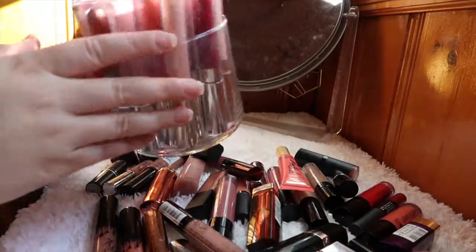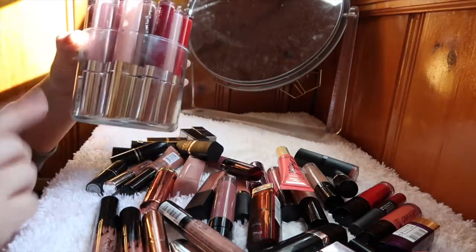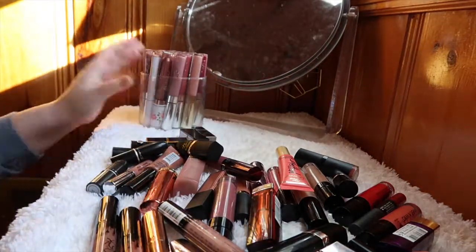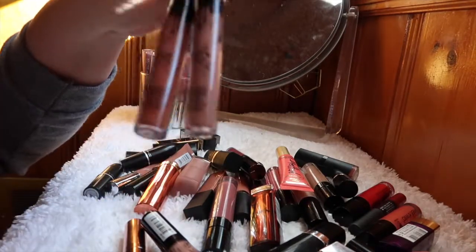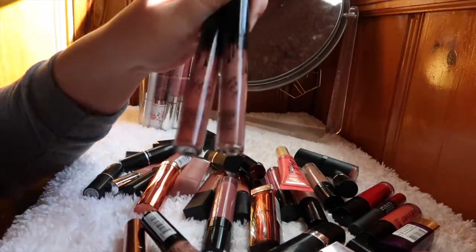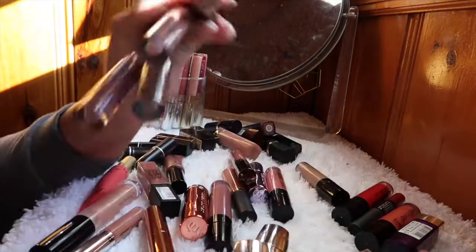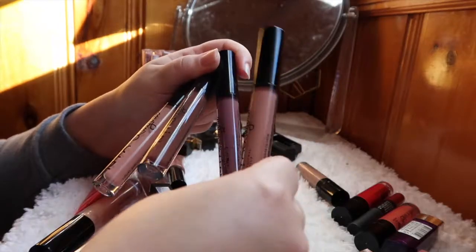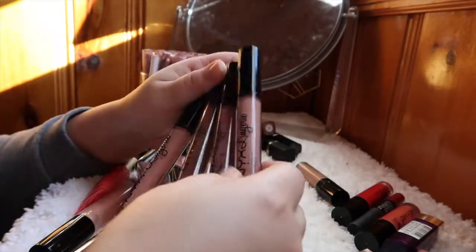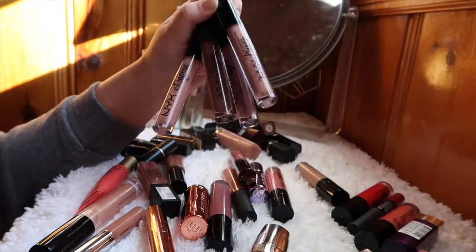In this container — an old candle jar — I have all of my Colourpop lip products, so I'll save those for last. I have two Kylie Cosmetics matte liquid lipsticks; I never wear these, they're really drying, so I'm going to declutter those. I have quite a few NYX Lip Lingeries — I got a pack of four for Christmas. Three haven't been opened yet but the formula is nice and I want to try the other colors, so I'm keeping those.